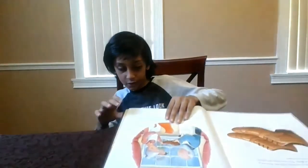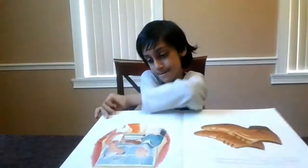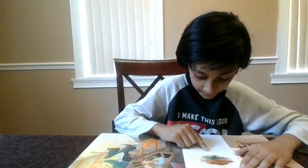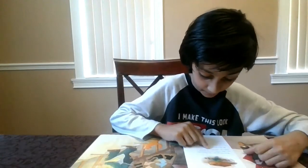He put them in the window, hoping someone would come to buy them. Sure enough, a finely dressed young man soon entered the workshop to try on the shoes. They fitted perfectly and were so handsome that the man happily paid a high price for them. With the money, the shoemaker was able to buy enough leather to make two new pairs of shoes.